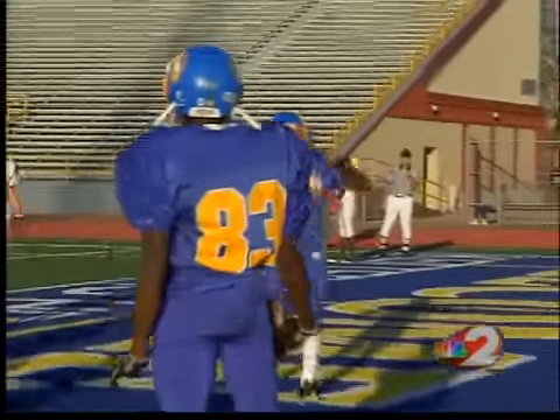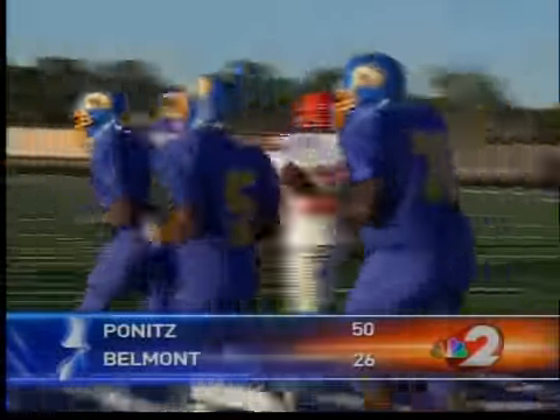They go for two, and Wallace finds freshman Terrell Tucker making the nice catch for the conversion. Ponents goes on to beat Belmont 50-26.